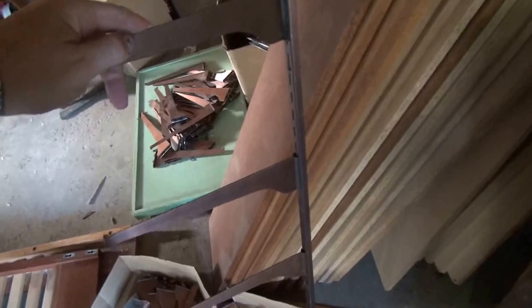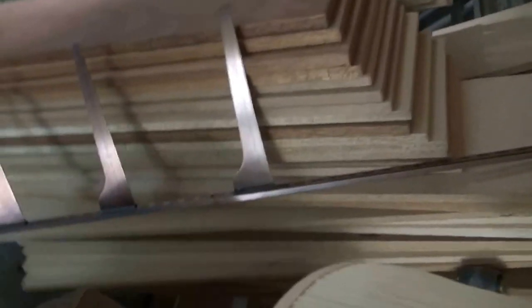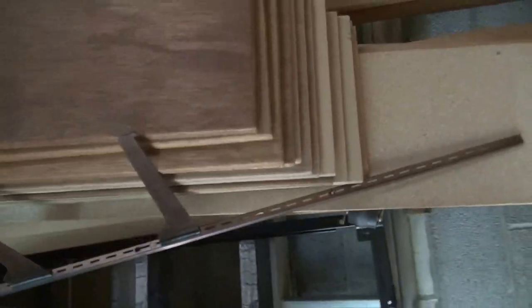We've got this modular shelving — all kinds of it here. There's all the brackets you need. They go together like so, as shown. You just tap it lightly with the mallet and they're not going anywhere. Those will hold about a hundred pounds a piece. This is not made in China — this is North American made steel. We've got nine-foot boards and all kinds of different boards: three foot, five foot, four foot.